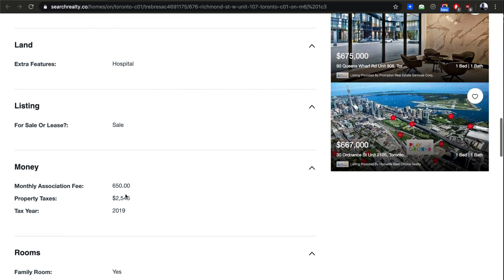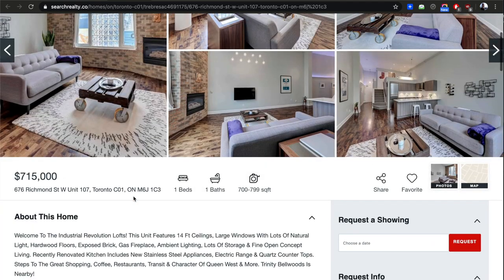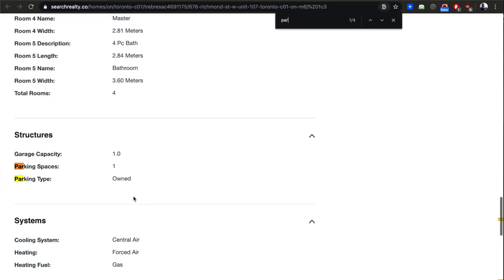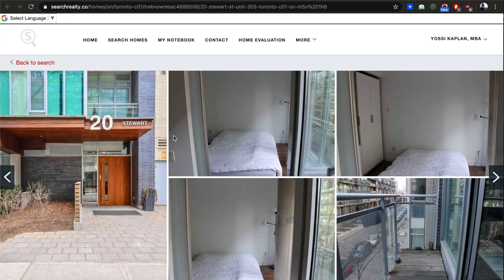Condo fees here are $650, property tax $25 a month — very good. It's got parking too. That's quite nice — it probably feels a lot more spacious than the pictures suggest, because of that high ceiling.